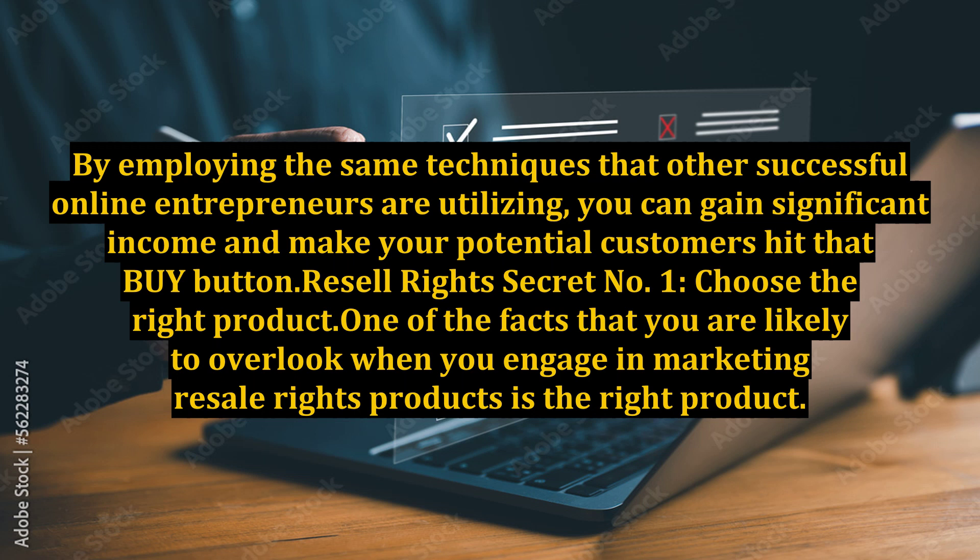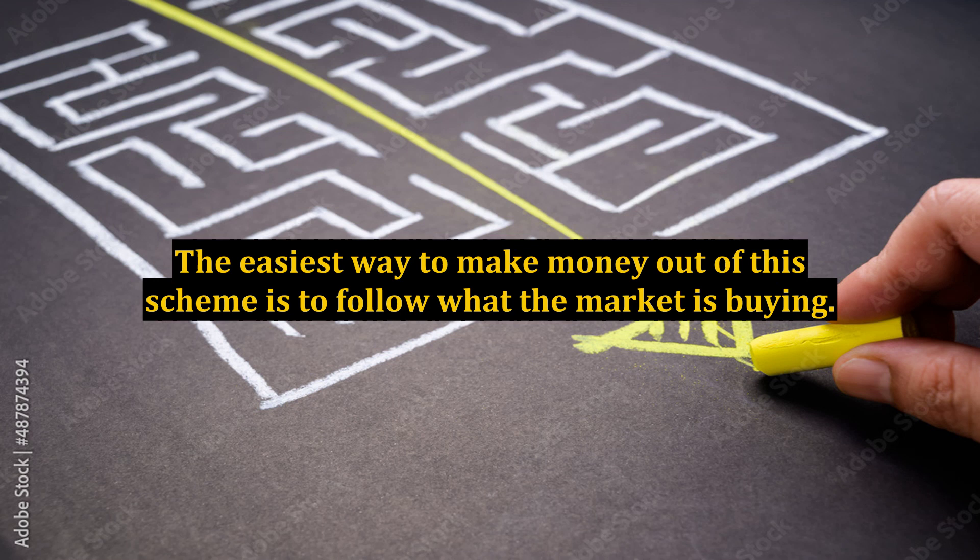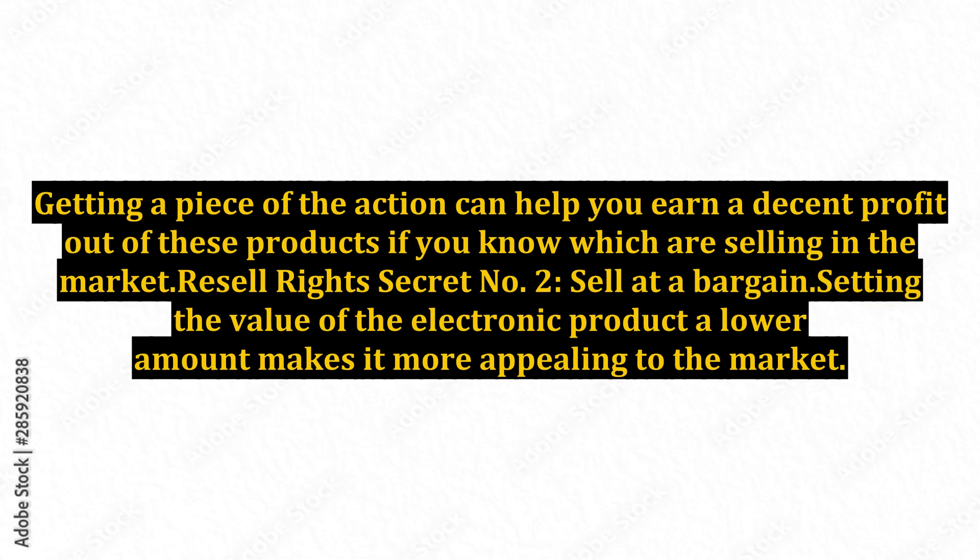Resale rights secret number 1: Choose the right product. One of the facts that you are likely to overlook when you engage in marketing resale rights products is the right product. When you choose the right items to promote, you will have more chances of closing a sale and earning money from them. It is very important that you choose the right resale rights items to offer in the market. Look for resale rights commodities that are already making an impact. The easiest way to make money out of this scheme is to follow what the market is buying. Getting a piece of the action can help you earn a decent profit out of these products if you know which are selling in the market.